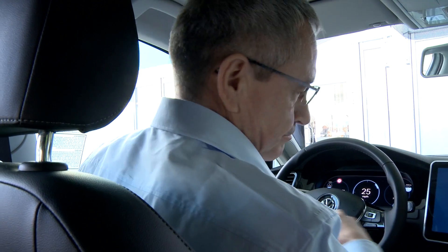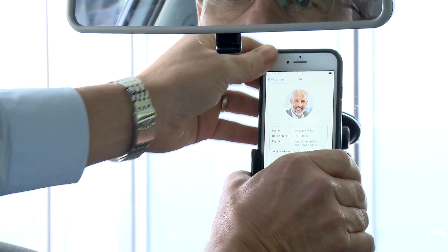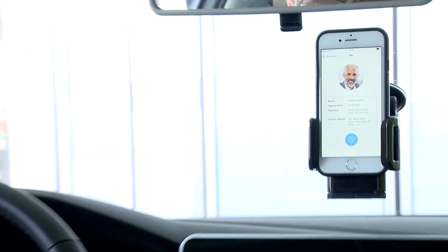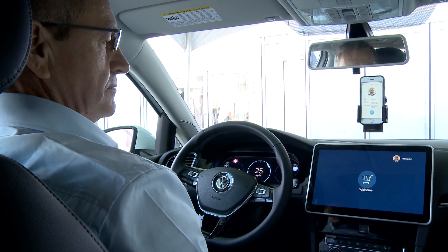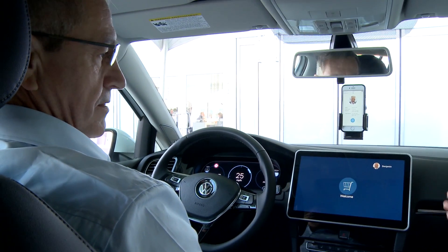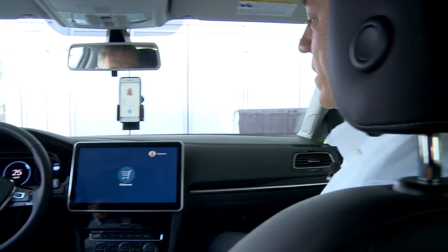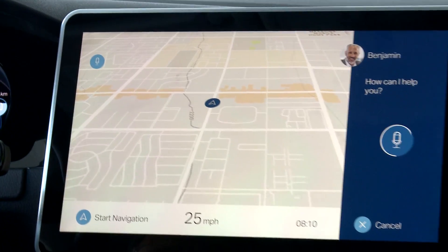So I'm going to put my device right here. The first challenge when you get into a car today is normally you have to couple the device — but we don't need to do that, because the car is part of the cloud infrastructure just as the mobile device is. So as you get into the car, your car recognizes you as Benjamin. I need a birthday cake for Olivia.